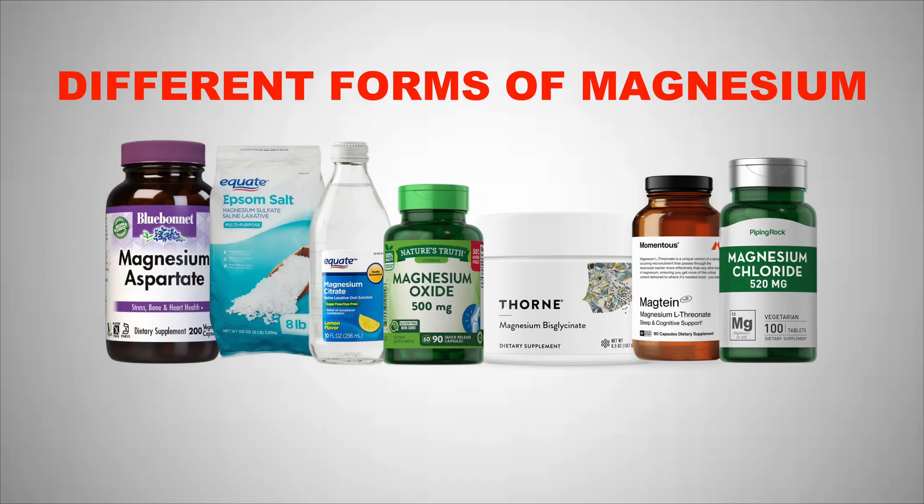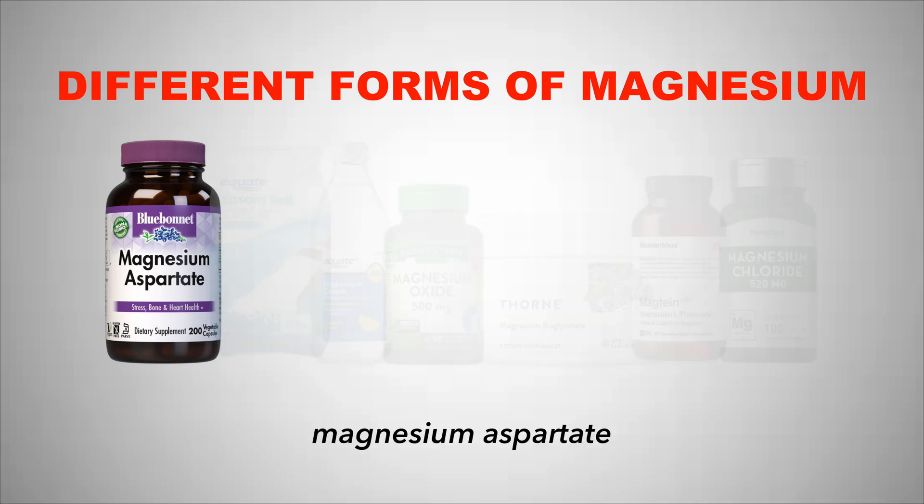Magnesium does come in a bunch of different forms so we're going to go over some of the more popular ones to know which are good and which to avoid. The first is magnesium aspartate, which has a high absorption rate but aspartate is excitatory and magnesium is more calming, so they're kind of working against each other. A similar one is magnesium glutamate. Both of these I do not recommend because they are excitatory and magnesium is more inhibitory.